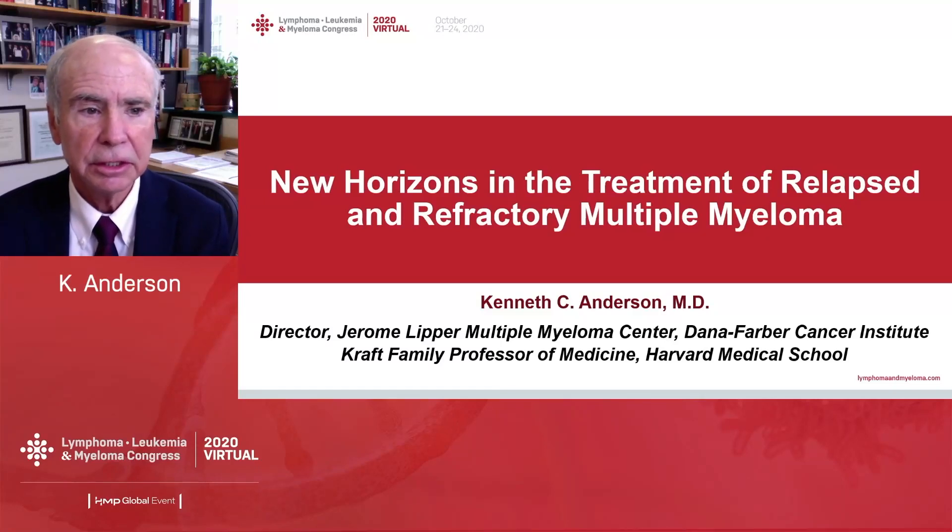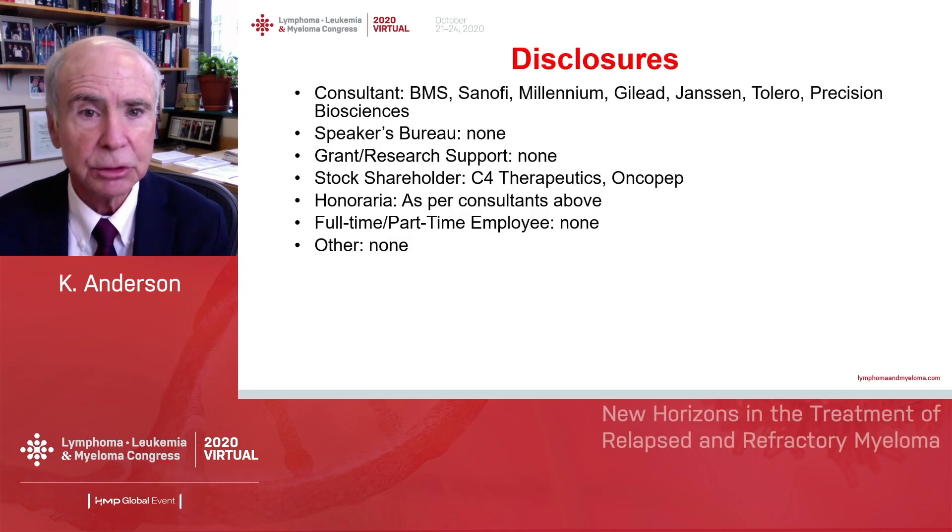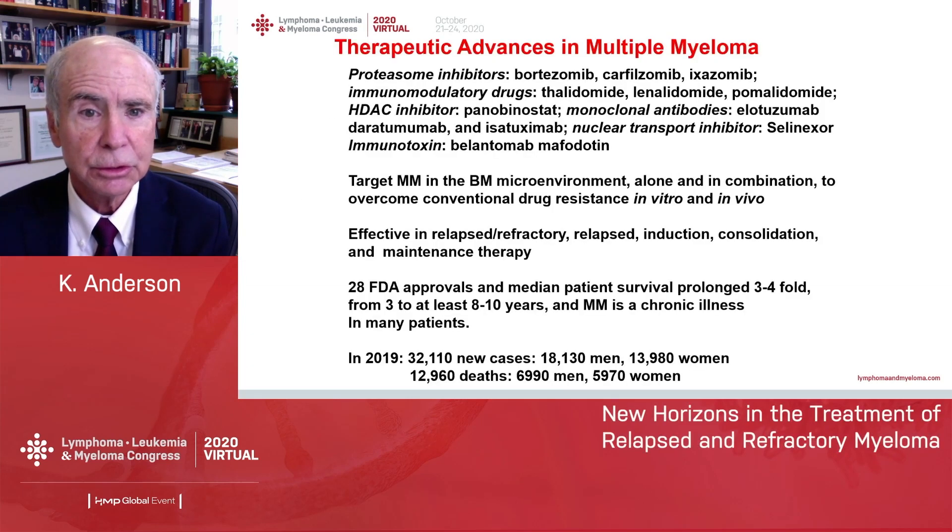I'm Ken Anderson, and I'd like to talk about new horizons in the treatment of relapsed and refractory multiple myeloma. Here are my disclosures.